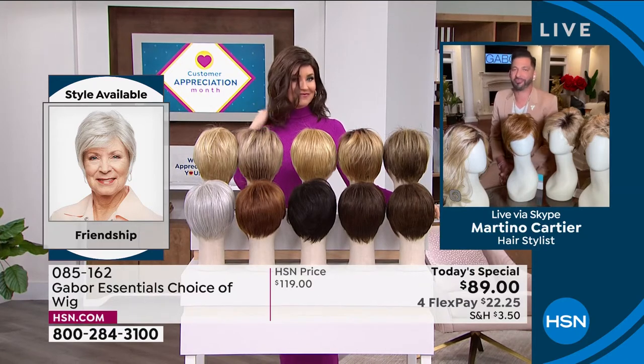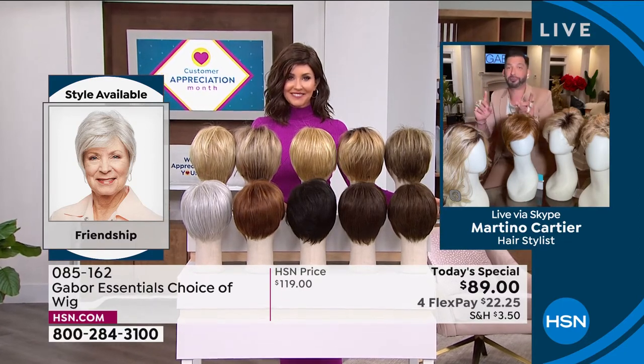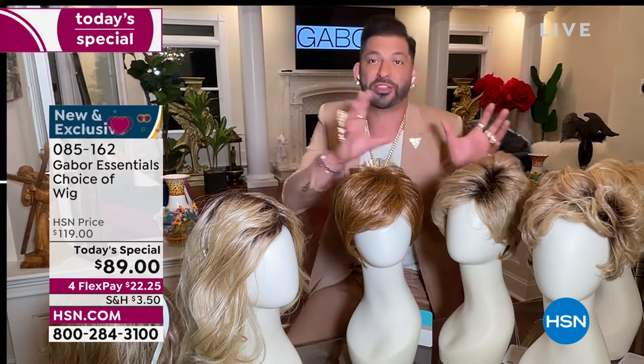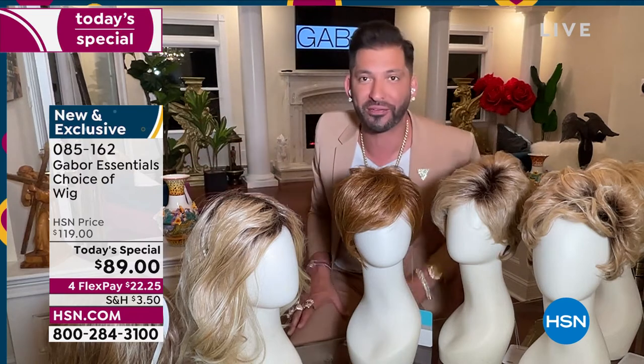Martino: Thank you so much for having me. My grandmother always said that when your hair looks good, you feel good — and I know that you feel that way as well. Today it's exciting to give you five different styles, whether you want short, volume, or waves. We have so many amazing colors — some that are rooted and so natural. They all have 7 to 11 different shades. This is for you who wants to have that perfect hair every single day.